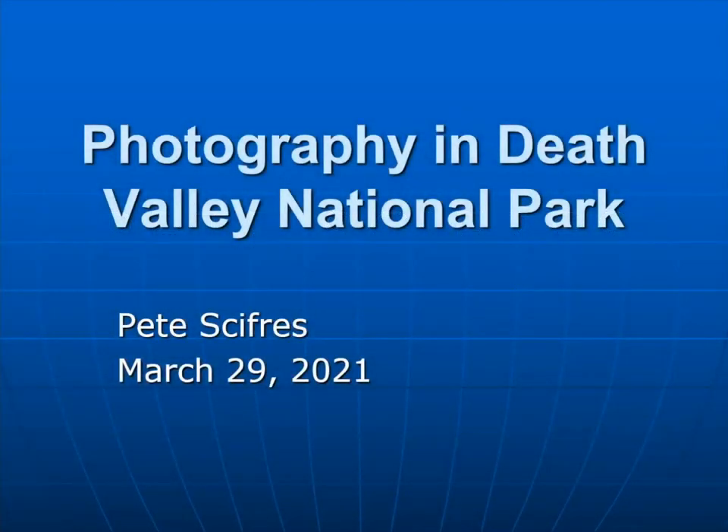Okay, well, photo clubbers, welcome and thanks for attending tonight's webinar — the latest in the club series of webinars to keep us going during COVID when we can't meet person to person. Mike and I were talking about this, and with vaccinations and restrictions lifted, we thought it would be fun to do some webinars on places to go to take pictures. Tonight's topic is photography in Death Valley National Park.